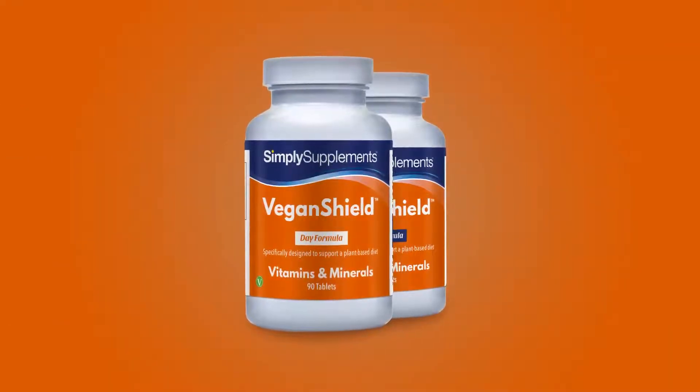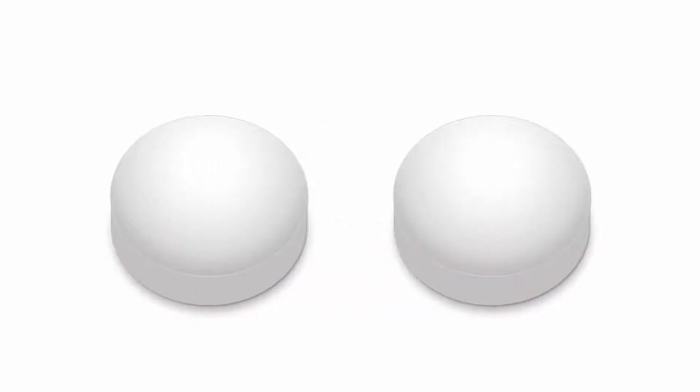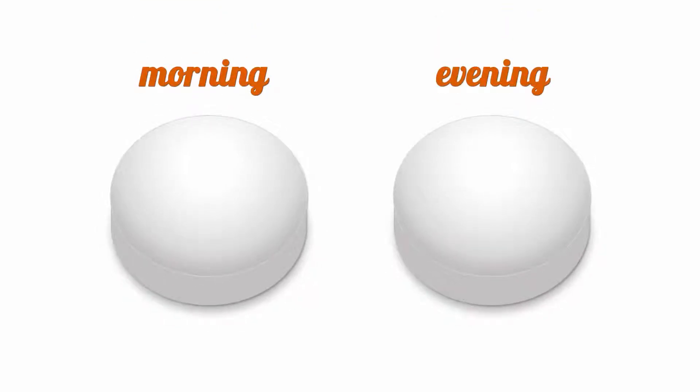Vegan Shield is a unique supplement tailored specifically to the needs of vegans. Nutrients known to impact each other's absorption are separated into two different tablets, one designed to be taken in the morning and one in the evening. This means maximum absorption and maximum health.